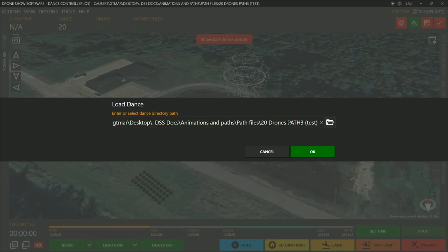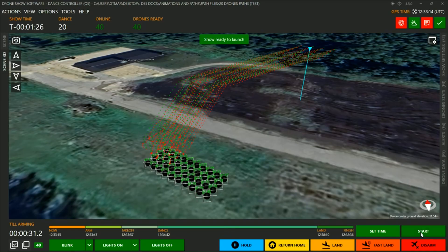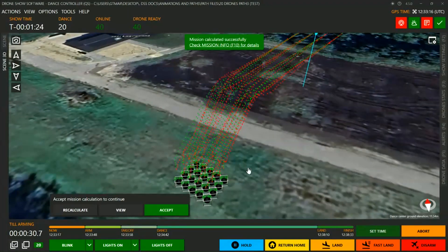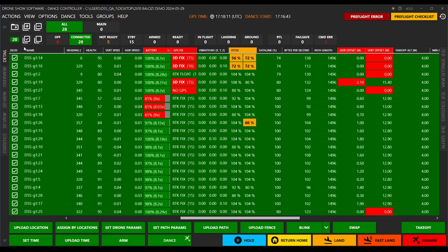Smart path files allow drones to fly directly to the first shape in the animation. The new version of the software automatically selects drones that are ready for the show. We recommend adding 5 or 10% spare drones, and ready-to-fly drones will be automatically selected.